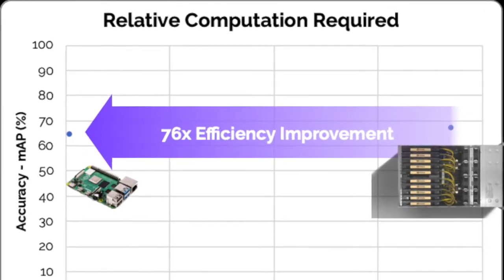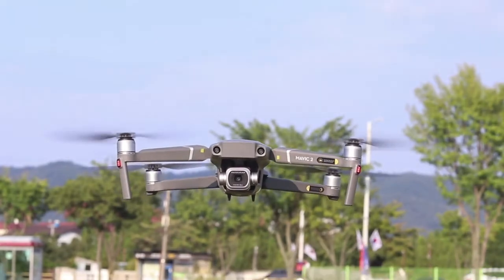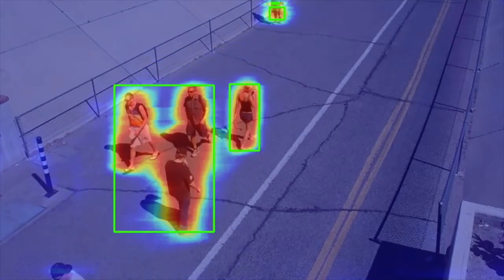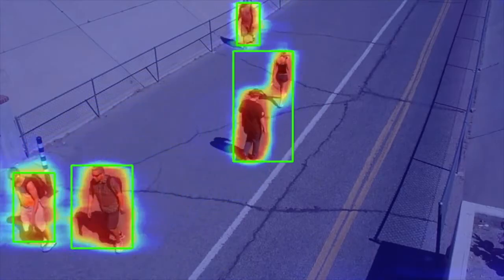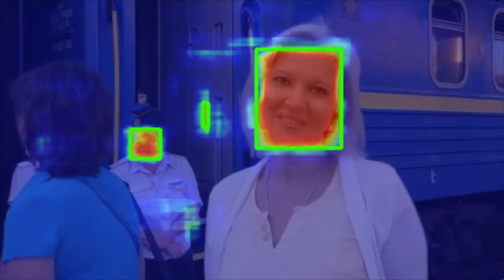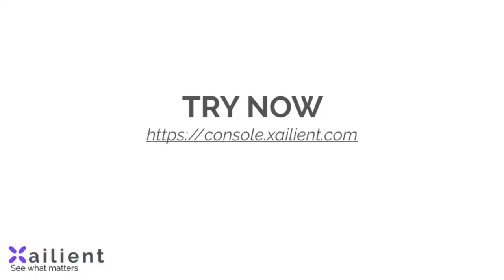The result is more efficient, more accurate AI that runs anywhere, even onboard IoT devices at the edge. Selective attention from Xalient can save you money by eliminating waste in your AI and help improve quality of service. Get the free trial at console.xalient.com and see what matters.